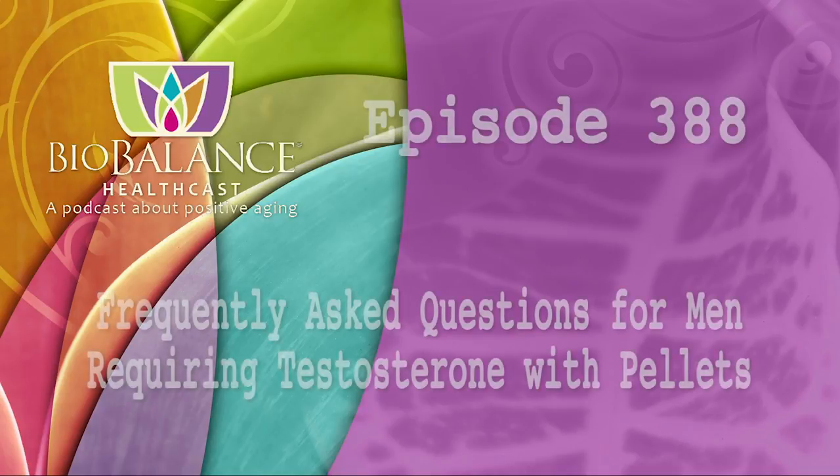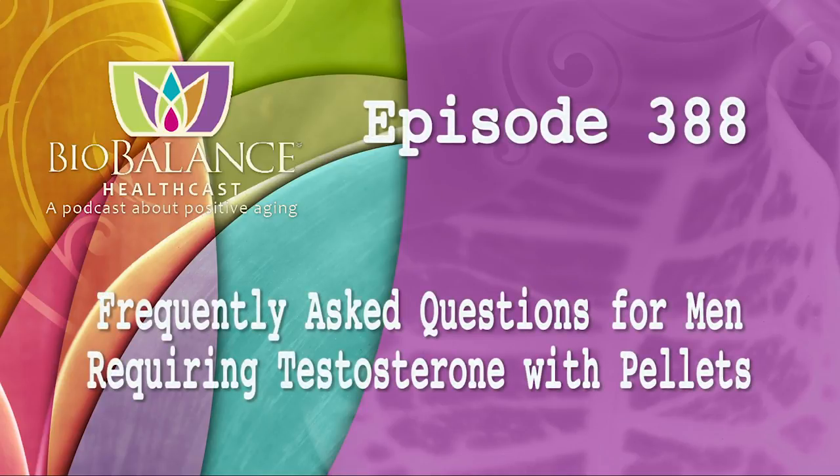Welcome to the BioBalance HealthCast, episode number 388: Frequently asked questions for men requiring testosterone with pellets.